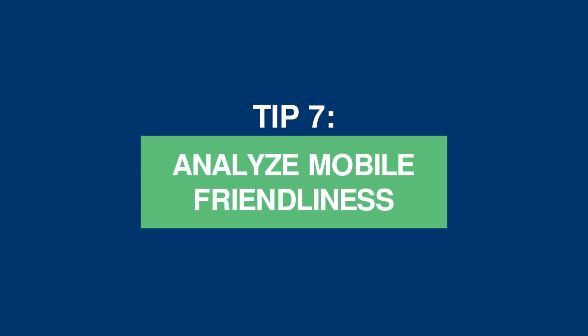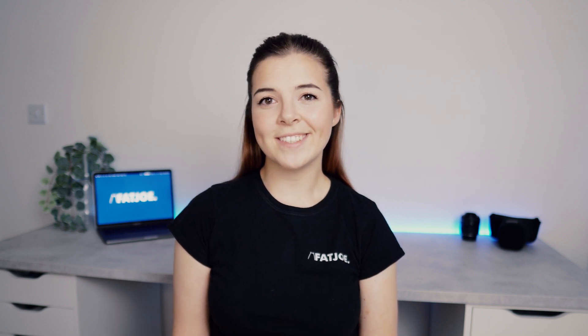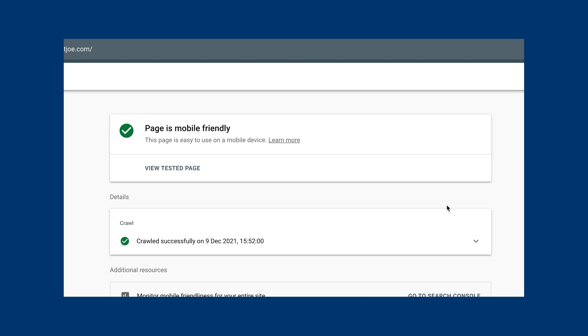Tip 7: analyze mobile friendliness. Mobile friendliness is a significant ranking factor. According to a report by Hipwise, almost 60% of all online searches are carried out on a mobile device. If the website is not mobile friendly, this is not great for user experience and therefore it's unlikely to rank well in Google. You can check a website's mobile friendliness by using Google's mobile-friendly test. Although you may not be able to make significant improvements yourself, your developer or hosting service should be able to make most improvements pretty quickly.